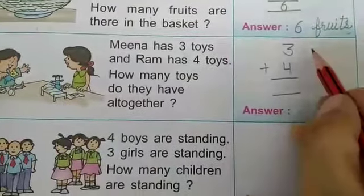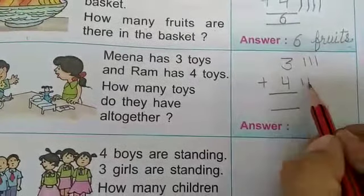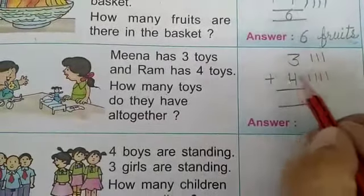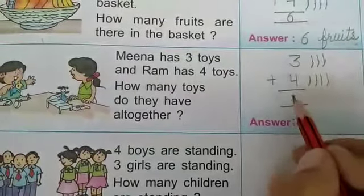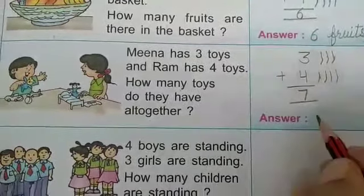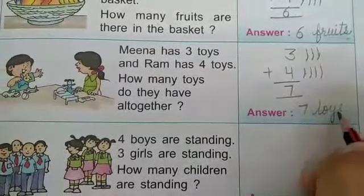We add these 2 numbers. Draw 3 lines: 1, 2, 3. Then draw 4 lines: 1, 2, 3, 4. Now count the lines: 1, 2, 3, 4, 5, 6, 7. Answer is 7. Here we write 7 toys — T-O-Y-S.